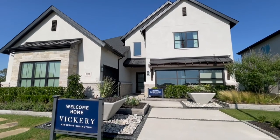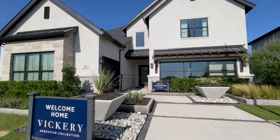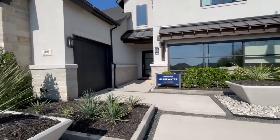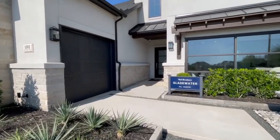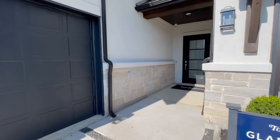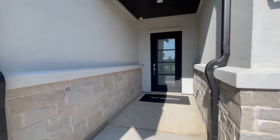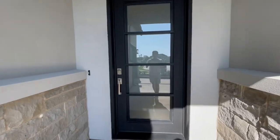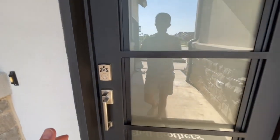Hey there, back with another model home tour over in Vickery, this is in Copper Canyon in Texas. This is the Gladewater model, and the floor plan elevation is the hill country. As we approach, you have the upgraded front door here — the four panel with the shaded glass.